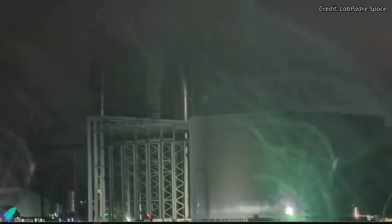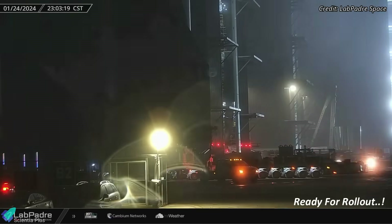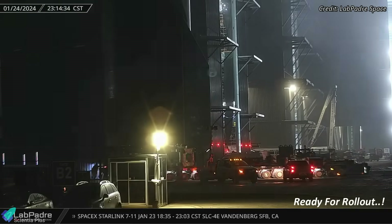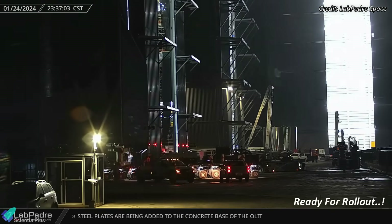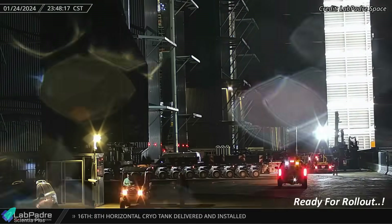However, the ship was later taken back into the high bay. As of now, Ship 28 is positioned on its transport stand, signaling the completion of all pre-launch system checks and preparing it for its imminent journey to the launch site.